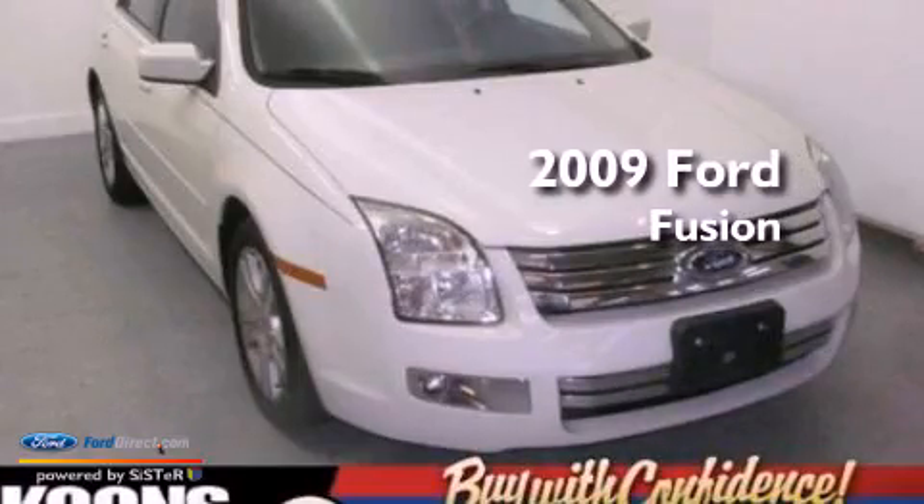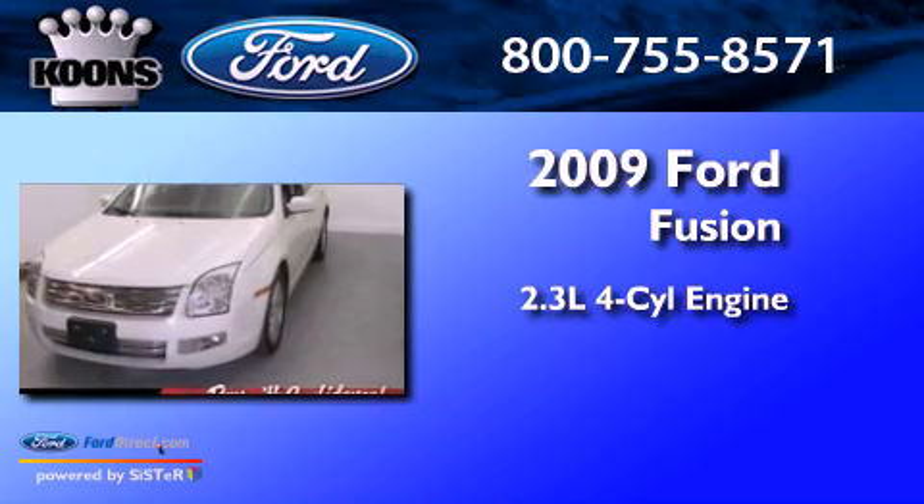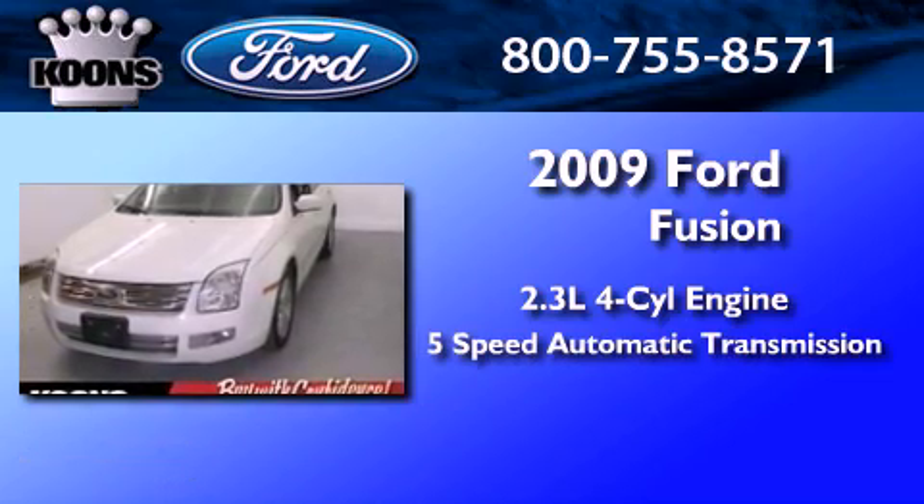This is a 2009 Ford Fusion. It has a 2.3-liter four-cylinder engine and a five-speed automatic transmission.